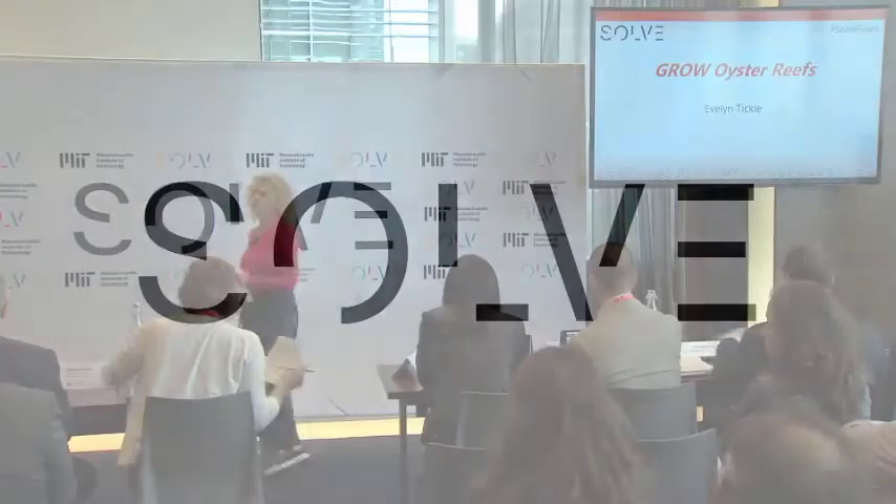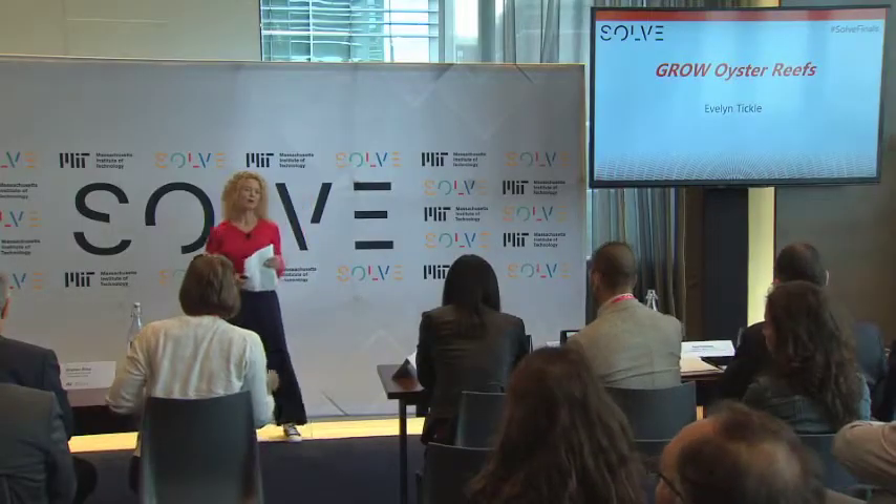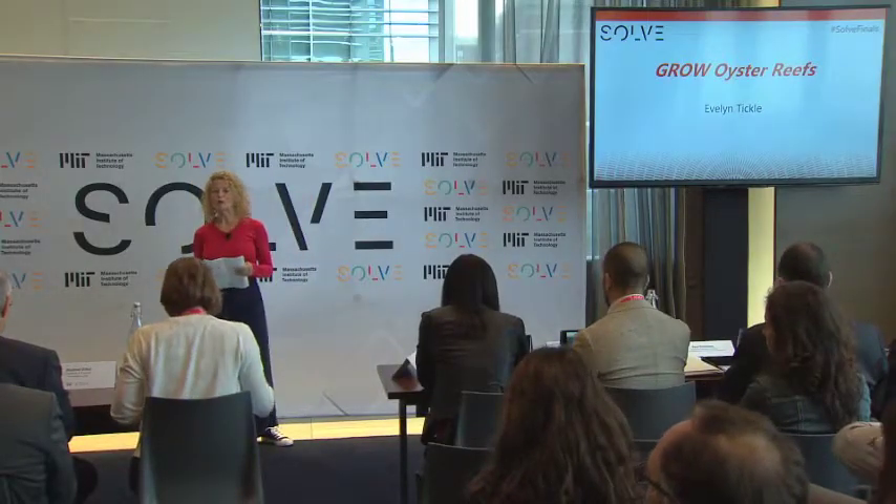Next up, Grow Oyster Reefs. Hi, I'm Evelyn Tickle, owner, inventor, and team leader for Grow Oyster Reefs.